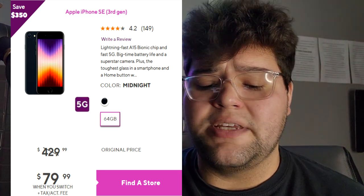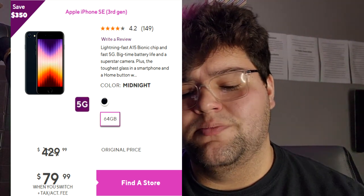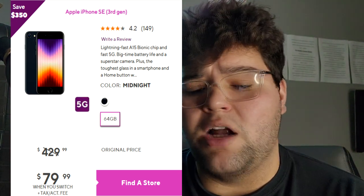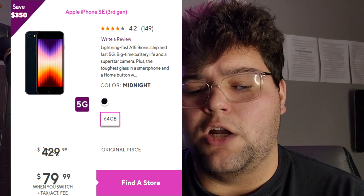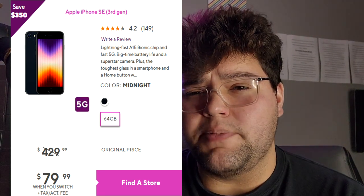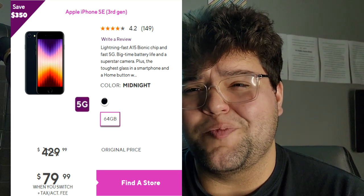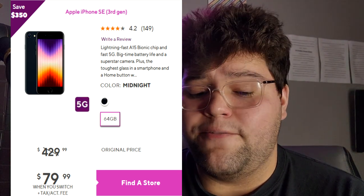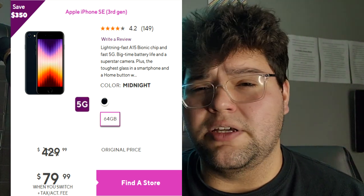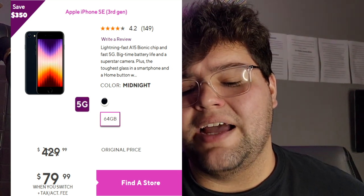The iPhone SE has a small screen at 4.7 inches with a Retina HD display. Apple devices usually look really good as far as the screen goes, and you can upscale to 1080p, so watching 1080p videos on YouTube shouldn't be hard at all. It also has a really nice camera capable of 4K up to 60 frames per second — a great point-and-shoot camera. The A15 Bionic processor is in this phone as well, which is an insanely powerful processor.